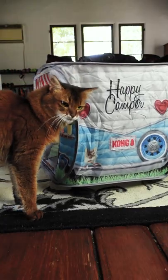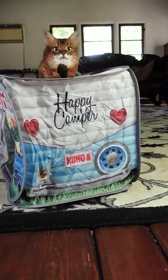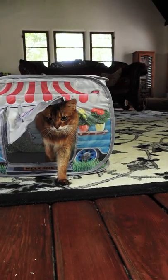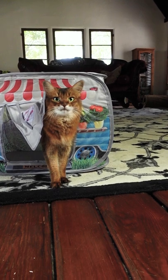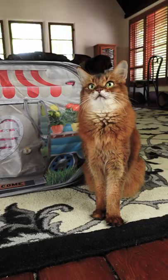I think this actually is a winner already. Honestly, I thought this was just going to be some silly thing and she wasn't even going to be that interested in it, but she really likes this little happy camper toy. Bye bye.